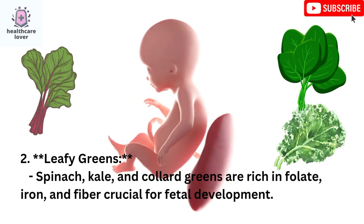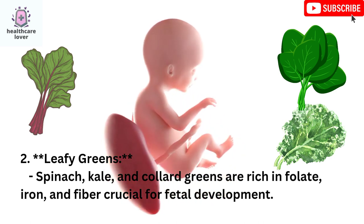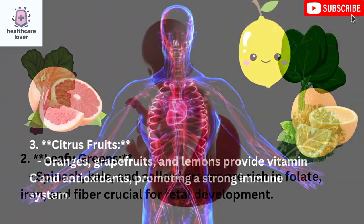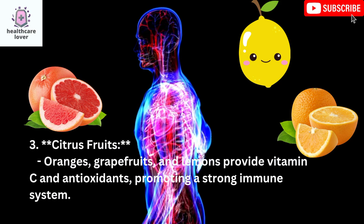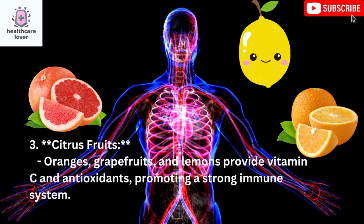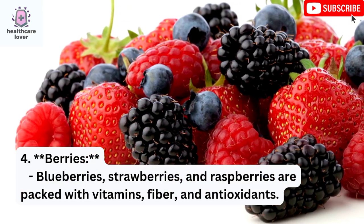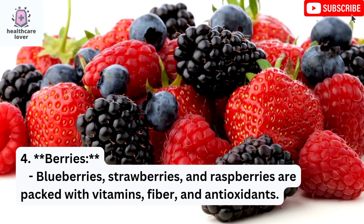Leafy Greens: Spinach, kale, and collard greens are rich in folate, iron, and fiber, crucial for fetal development. Citrus Fruits: Oranges, grapefruits, and lemons provide vitamin C and antioxidants, promoting a strong immune system. Berries: Blueberries, strawberries, and raspberries are packed with vitamins, fiber, and antioxidants.